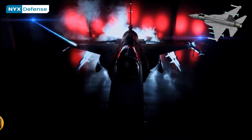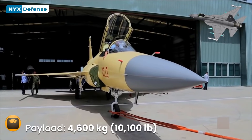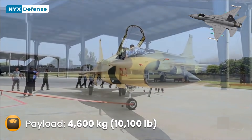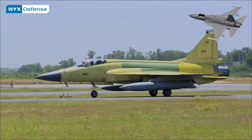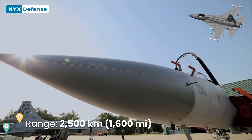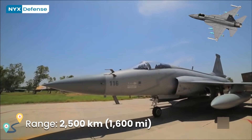58% of the JF-17 airframe, including its front fuselage, wings, and vertical stabilizer, is produced in Pakistan, whereas 42% is produced in China, with the final assembly taking place in Pakistan.